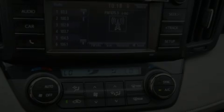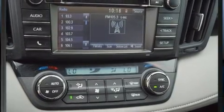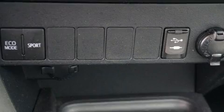Outstanding design defines the 2018 Toyota RAV4. Smooth gear shifts are achieved thanks to the efficient four-cylinder engine, and for added security, dynamic stability control supplements the drivetrain.